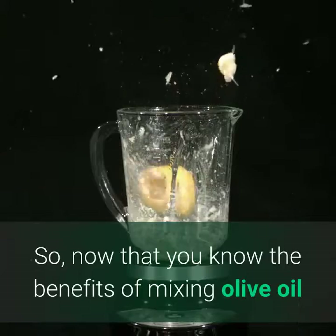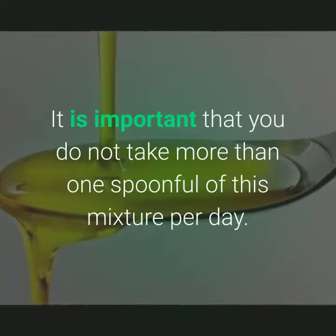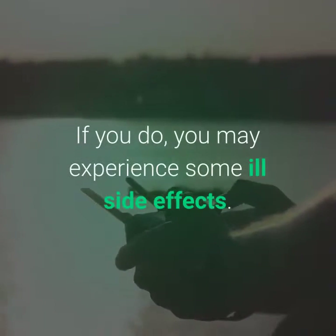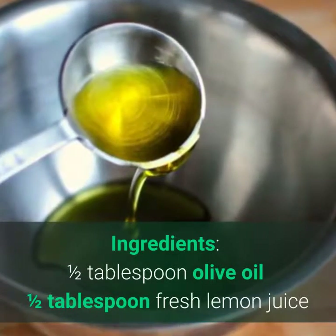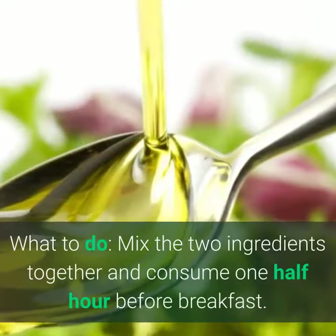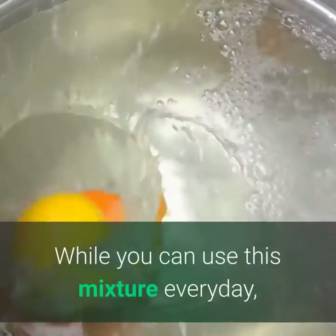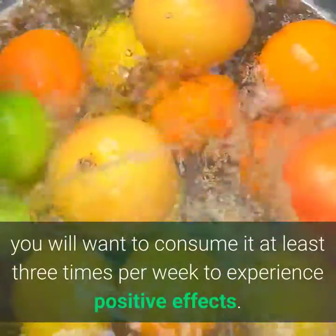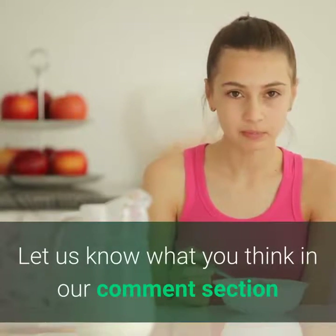Now that you know the benefits of mixing olive oil and lemon juice, you are likely wondering how it is made. It is important that you do not take more than one spoonful of this mixture per day — if you do, you may experience some ill side effects. Ingredients: 1/2 tablespoon olive oil and 1/2 tablespoon fresh lemon juice. Mix the two ingredients together and consume one half hour before breakfast. While you can use this mixture every day, you will want to consume it at least three times per week to experience positive effects. Are you going to try this mixture? Let us know what you think in our comment section.